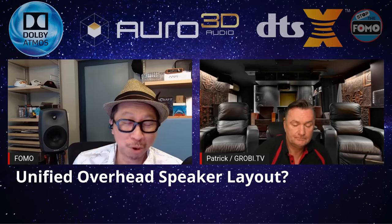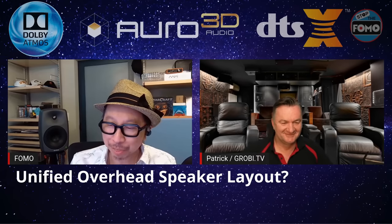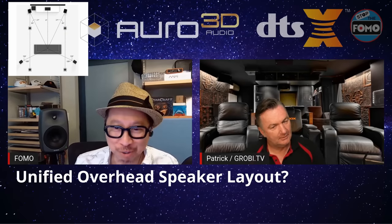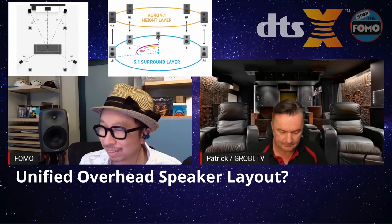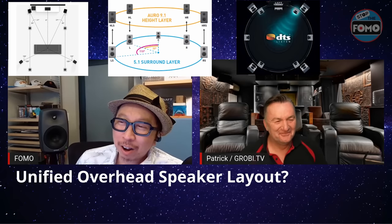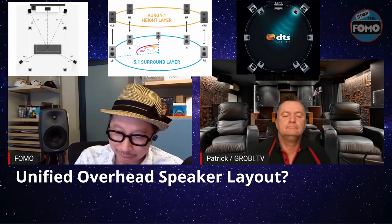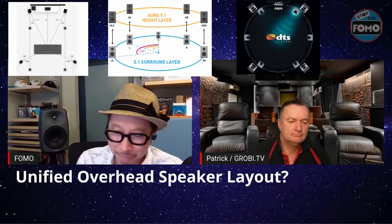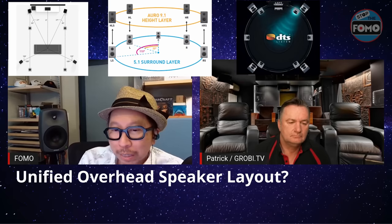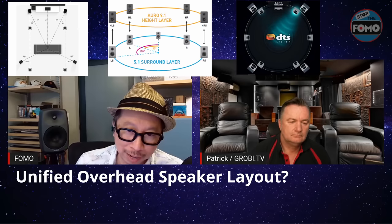So I bought the receiver and I have the speakers. But I see three different setups online — Dolby Atmos wants speakers in a certain way, Auro 3D says do it this way, and DTS:X doesn't seem to care. We can only afford nine speakers — five bed-level. The problem is the overhead placement. Do you have a recommendation for four overhead speakers that allows me to play all three formats on one unified layout?